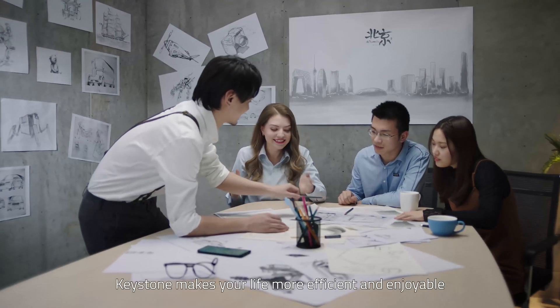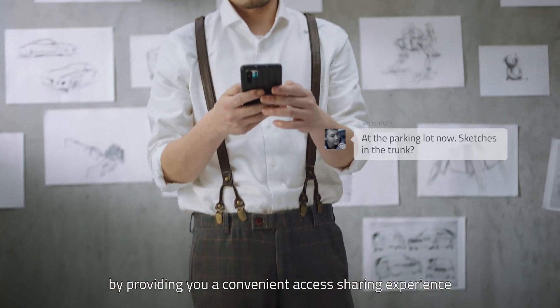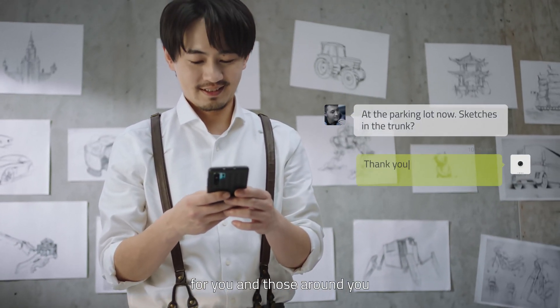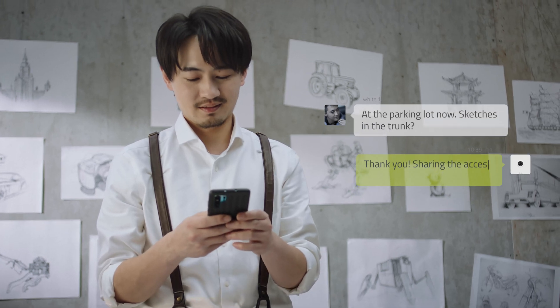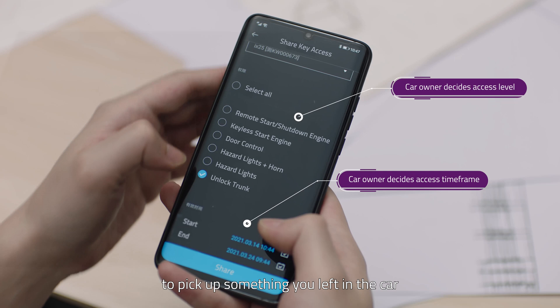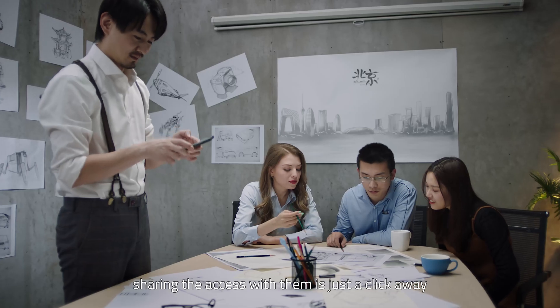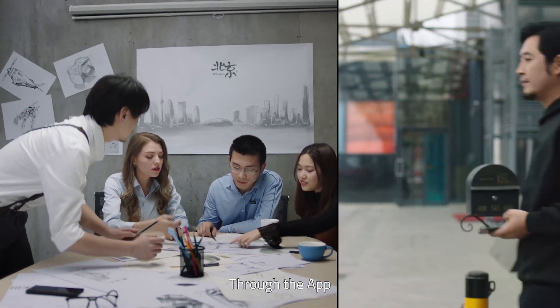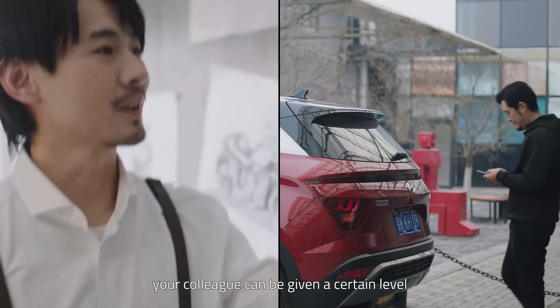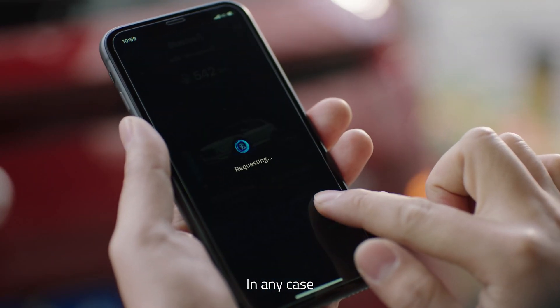Keystone makes your life more efficient and enjoyable by providing you a convenient access-sharing experience for you and those around you. When you need your colleague's help to pick up something you left in your car, sharing the access with them is just a click away. Through the app, your colleague can be given a certain level or even full access to your car.